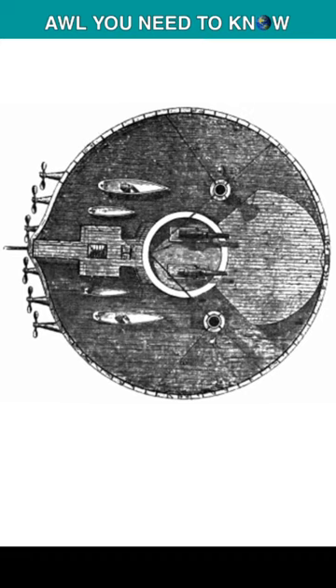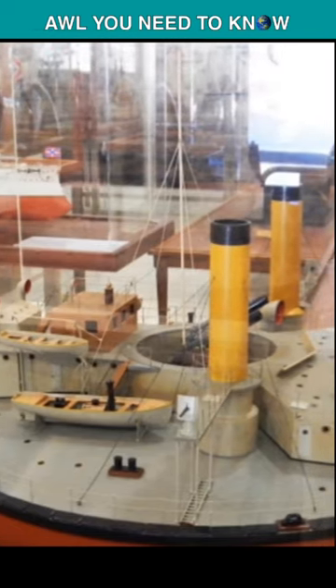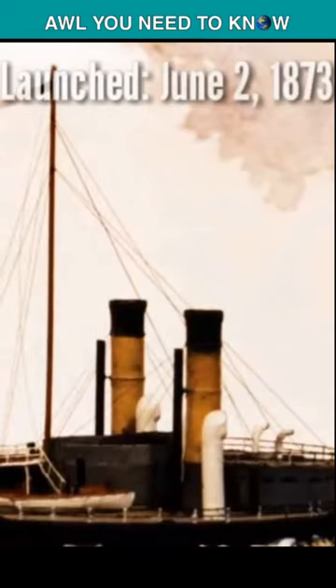In 1868, a Scottish shipbuilder, John Elder, proposed widening the beam of warships to reduce the area to be protected. This would allow it to carry thicker armor and heavier guns than a conventional warship.